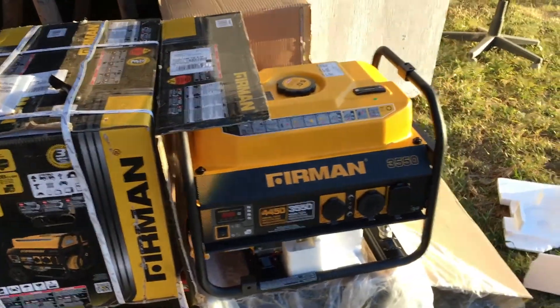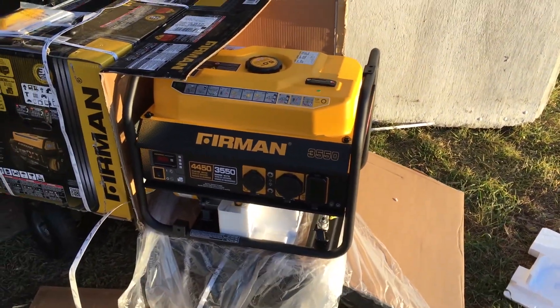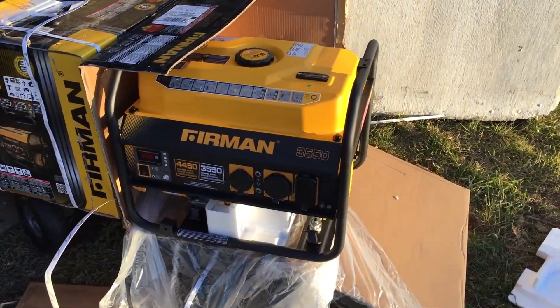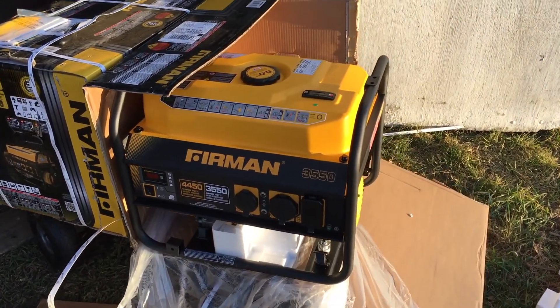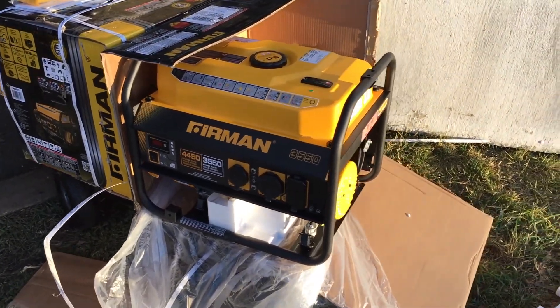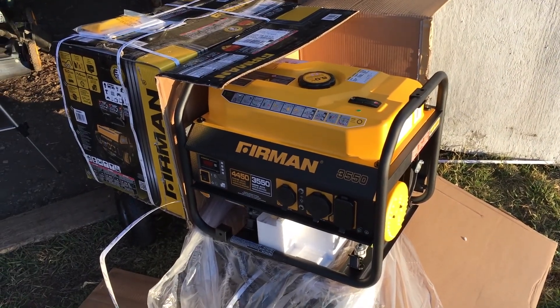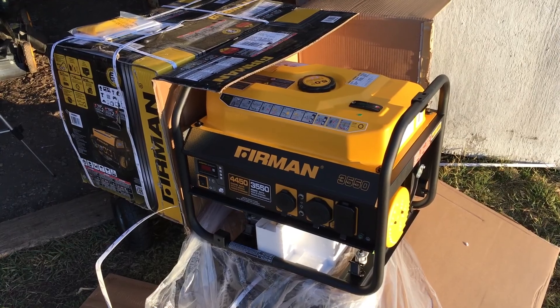Enough blabbing about the details here. The next video will actually be assembling the cart, getting it ready, firing it up, and doing some testing. If you have any questions, go ahead and ask. Subscribe to either channel — Turbo 231 or Red Bart Homestead — for our 72-hour emergency generator content. Have a good day.